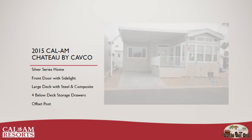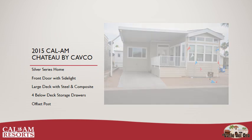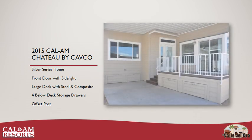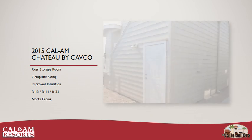The Chateau is a Silver Series home. The quality-built Arizona room by Cal-Am Construction Services comes with a front door with built-in side light, composite decking with steel rail, four below-deck storage drawers, an offset post for easier parking in the driveway, and a storage room at the rear of the home.